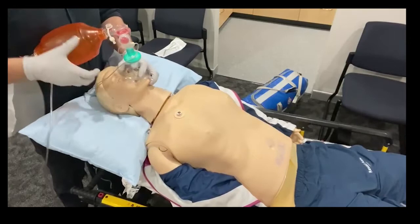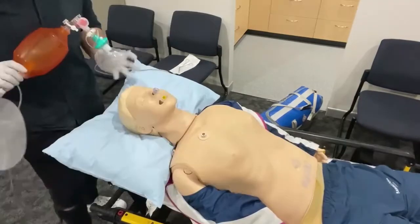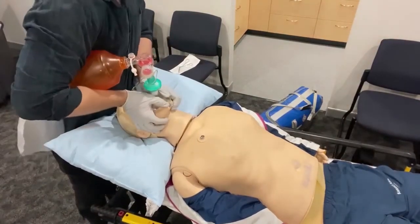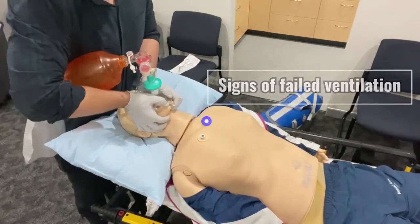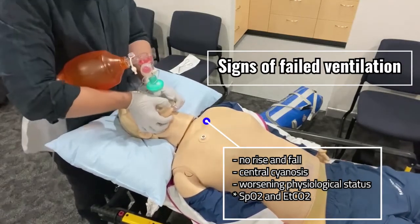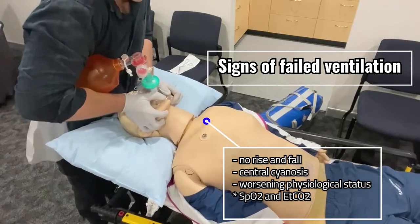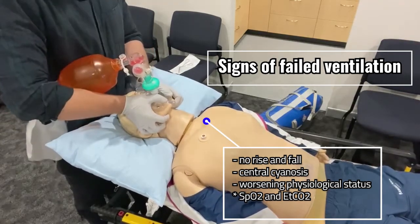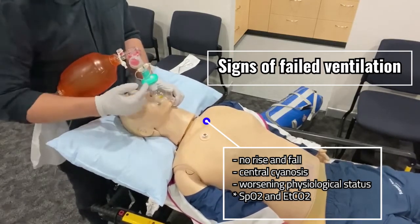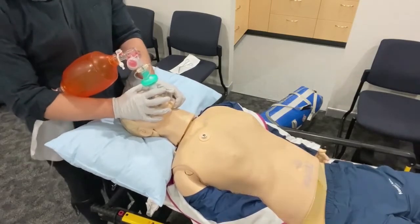Once I know that seal works I can graduate down to the C-grip approach. So how do we measure whether we've been successful with our ventilations? The first is the tactile sensation from the bag — is it a brick or is it moving air? Do we have an air leak — can we hear air moving around the side of the mask? And do we have good rise and fall? Can we see chest oscillation? And what are the EtCO2 and SpO2 doing? What is the physiological response of our patient to our intervention?